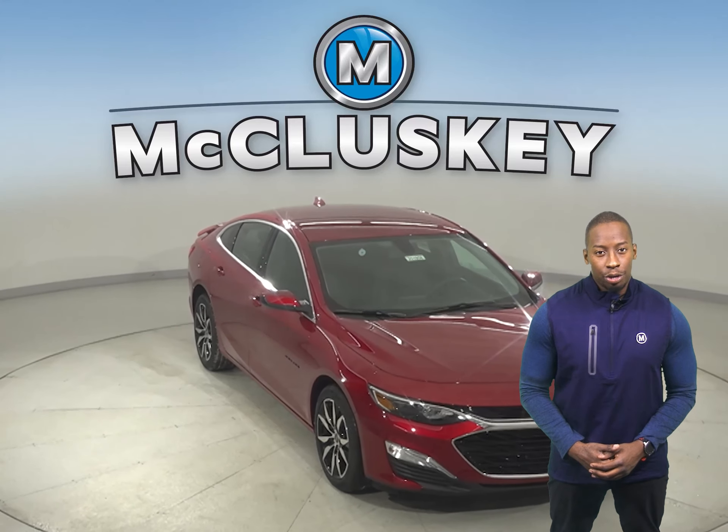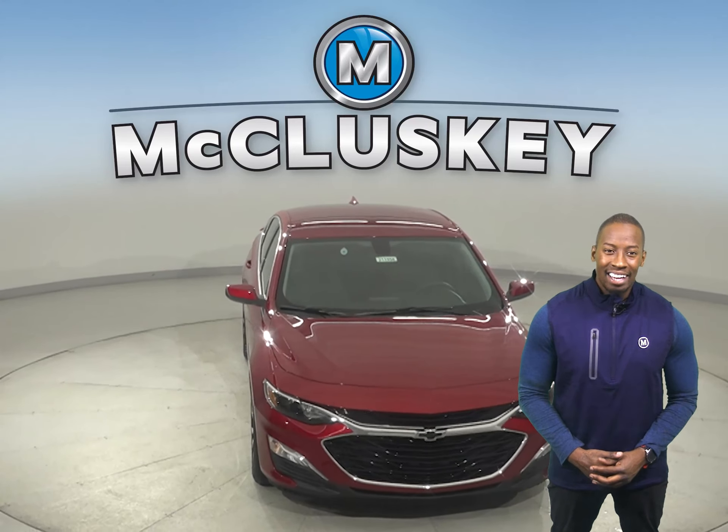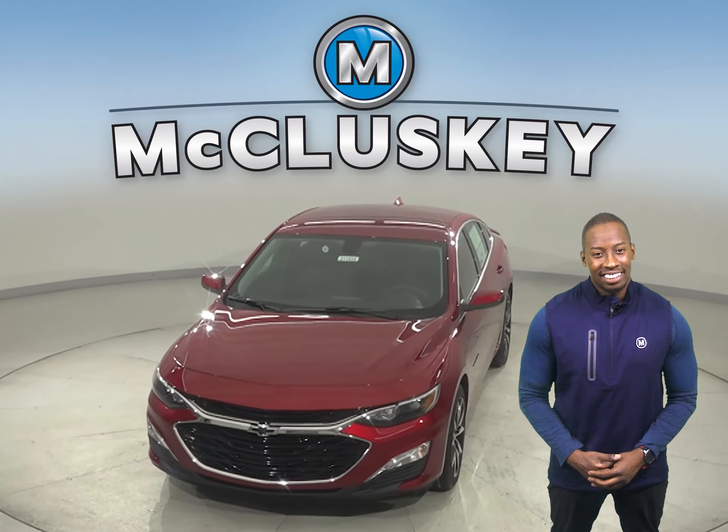Why not try this vehicle out before you buy it with our free 48-hour test drive? And if you decide to buy this vehicle, we will cover it with our free lifetime mechanical warranty for unlimited miles and years.